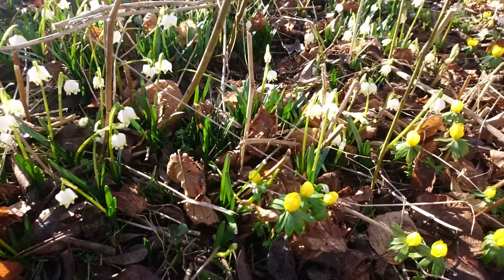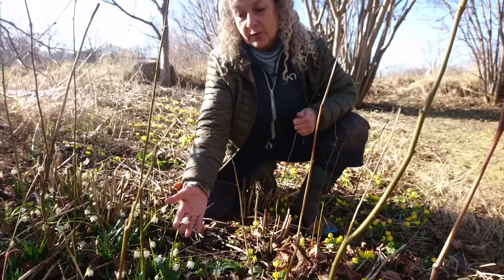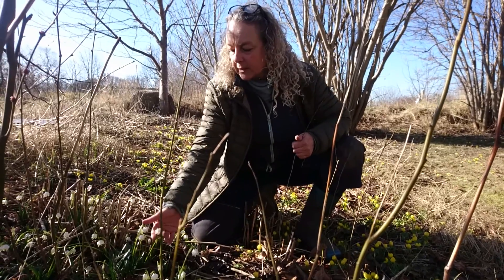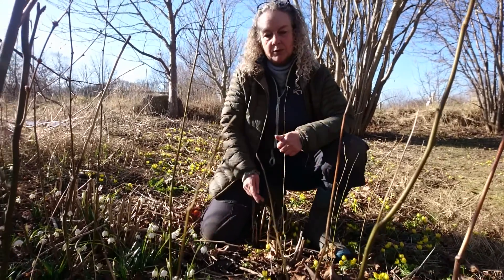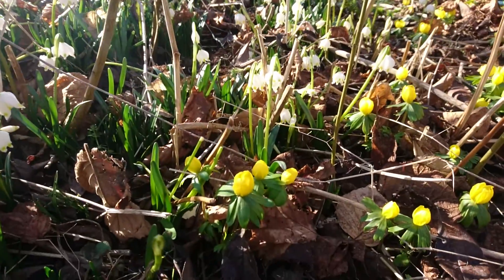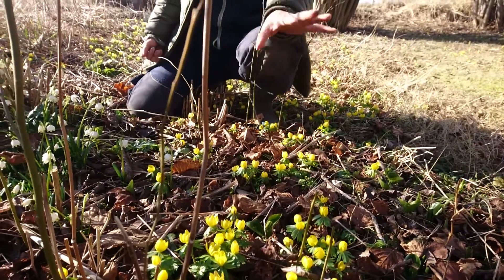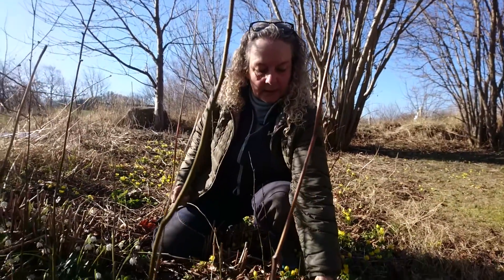These are called dorteerlilier in Danish and I think they're called snowflakes in English. They're not snowdrops, but they look a little bit alike. I think they are very delicate, beautiful flowers. And the yellow ones are eranthes. I think they're called the same in English, and the other day when the sun was out, I did see some wild bees and some honey bees foraging in these flowers.